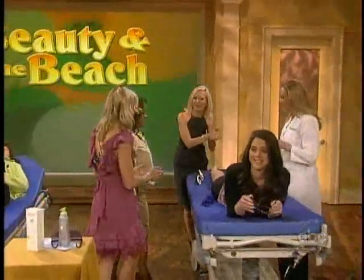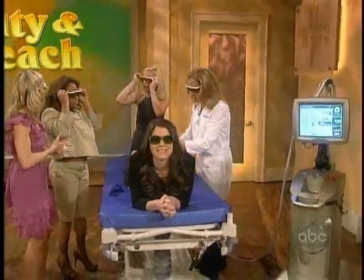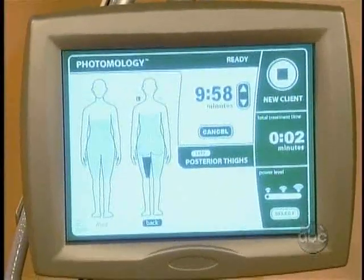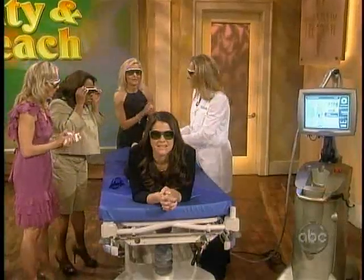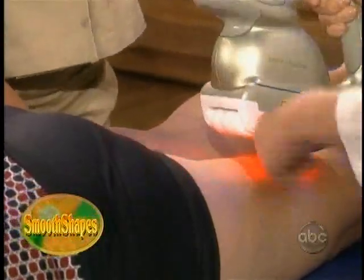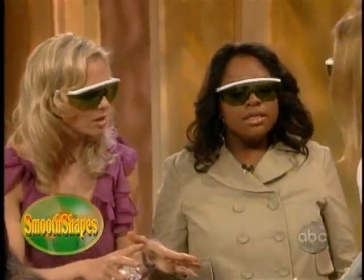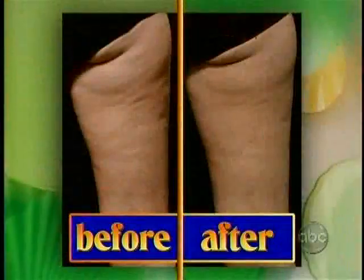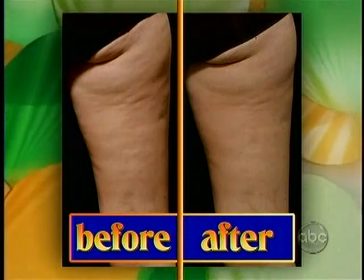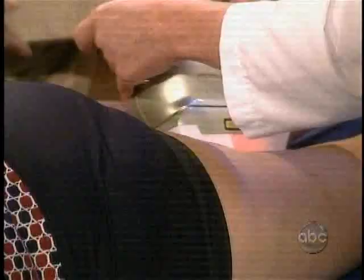We've got Dr. Cheryl Karcher who came over from Park Avenue to show us. Put your goggles on, ladies. This is called Smooth Shapes — brand new technology. It is sucked up, vacuumed up into this machine. The laser melts the fat, and then the melted fat gets massaged away. This is a laser and a light source — there are two sources. The fancy word is photomology. We've got some great before and after pictures. It's like having a massage. It's two different laser devices to interact with the fat and help expel it, plus the vacuum and the suction to help pull it through the system.